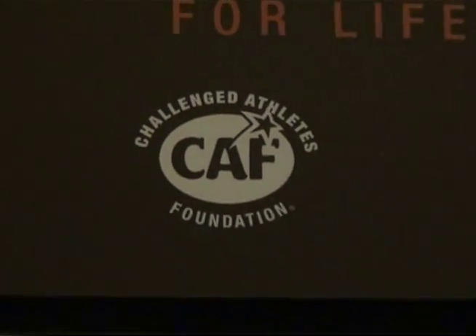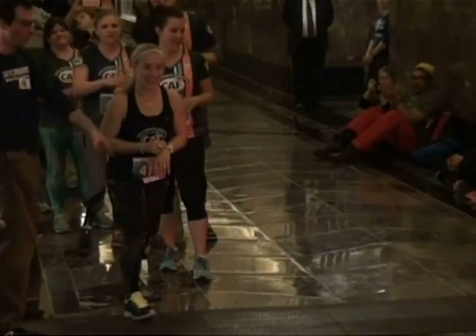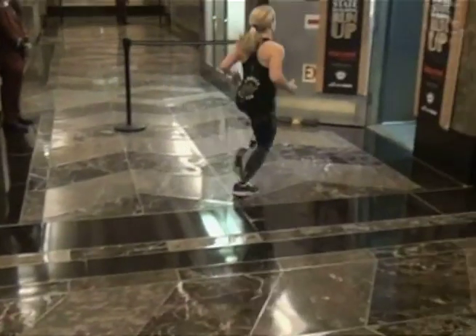The enthusiasm is sky-high. Everybody is so pumped and ready, and we've got a great team of challenged athletes and fundraisers, so really excited to get this event going.